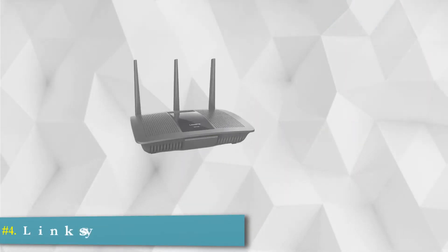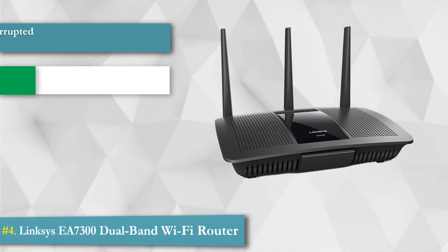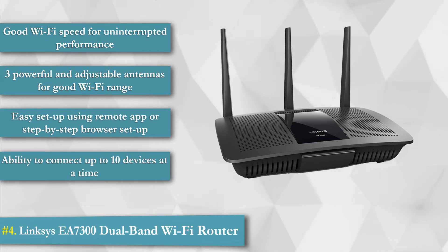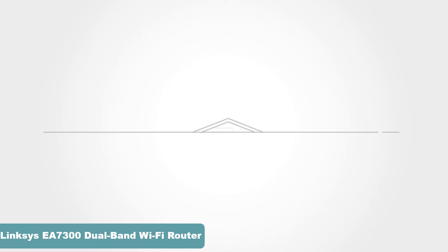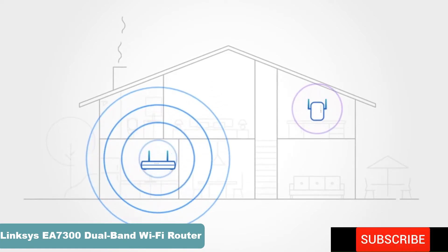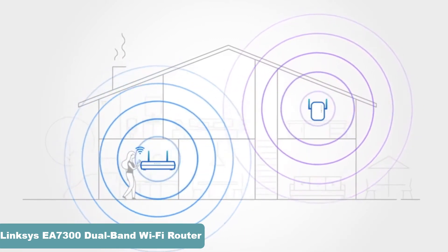4. Linksys EA7300 Dual Band Wi-Fi Router. The EA7300 comes equipped with multi-user MU-MIMO technology. This dual-band Wi-Fi router sends a dedicated signal to multiple connected devices. Ideally, a router's Wi-Fi will cover your entire house. You may even add a range extender to further boost the Wi-Fi signals to hard-to-reach areas like the outdoor patio, the office upstairs, or even the basement.